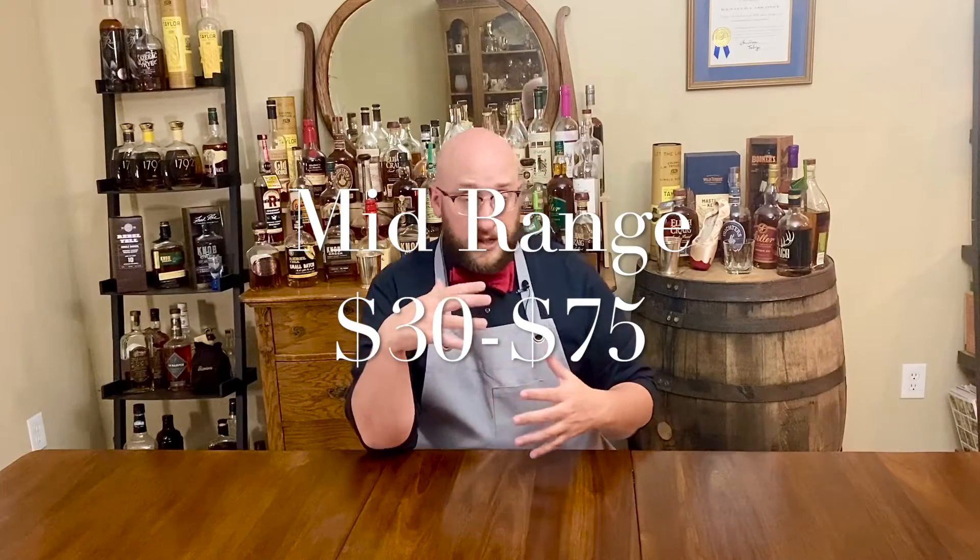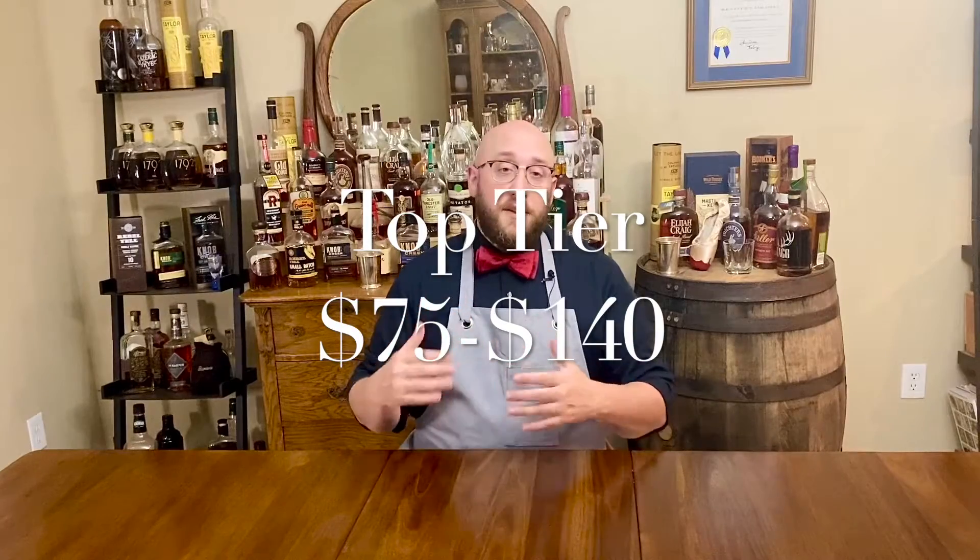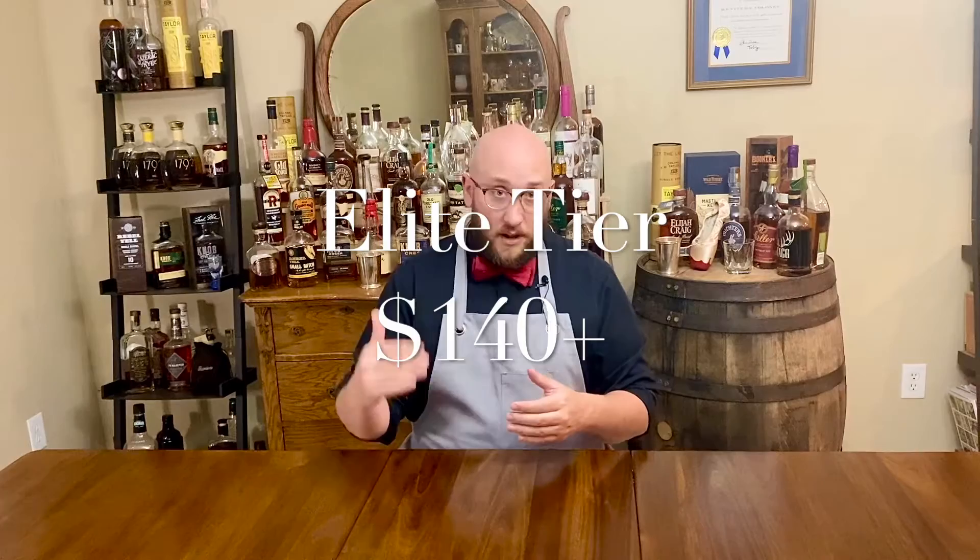I want to talk about the price point hierarchy of bourbon. This will help you understand me better when I say top shelf and bottom shelf prices of bourbon. This does not always mean that a bottom shelf price is bad and a top shelf price is good. This is strictly to help broadly categorize bourbon within my show specifically. I have four basic tiers: bottom shelf is under about $30, mid-range is $30 to $75, top tier is $75 to $140, and elite tier is $140 plus.